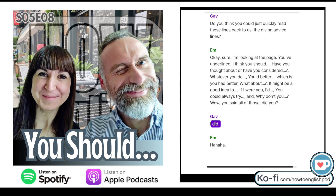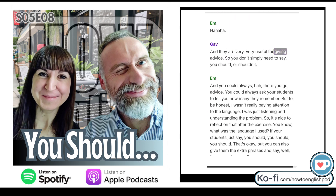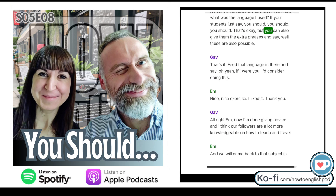Wow, you said all of those — and they are very useful for giving advice. You don't simply need to say 'you should' or 'you shouldn't'. You could ask your students to tell you how many they remember. To be honest, I wasn't really paying attention to the language — I was just listening and understanding the problem. So it's nice to reflect on that after the exercise. If your students just say 'you should, you should, you should', that's OK, but you could also give them the extra phrases: feed that language in and say 'well, these are also possible' — for example, 'if I were you, I'd consider doing this.'